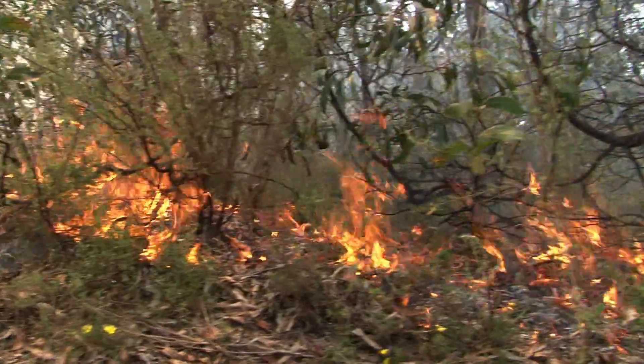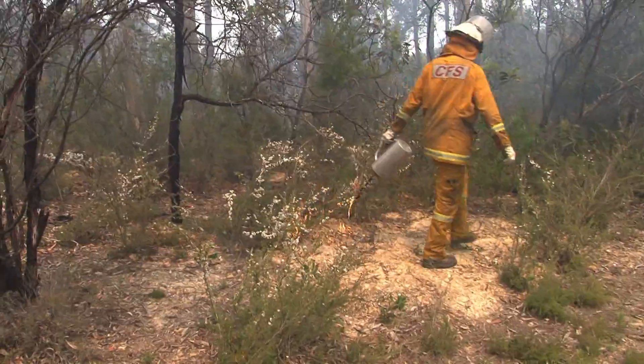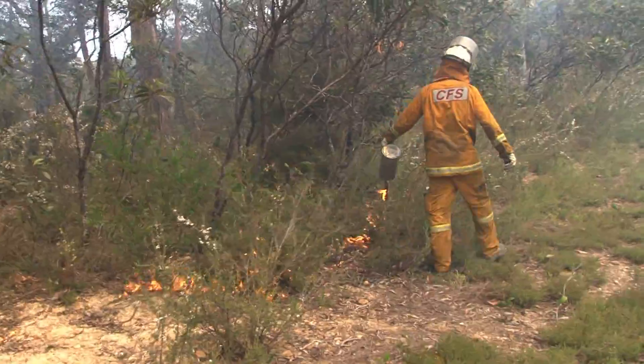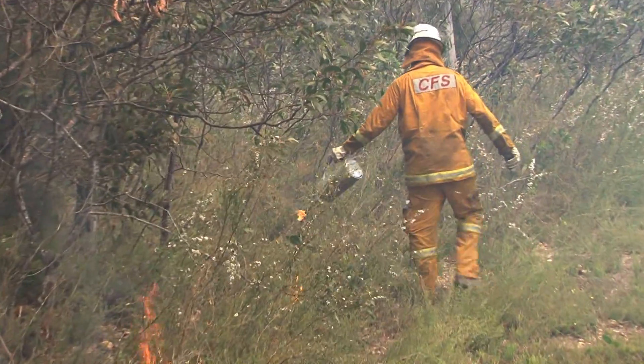Fire has been an integral part of the Australian landscape for thousands of years. Every spring and autumn, fire staff from South Australia's Department of Environment, Water and Natural Resources conduct a program of prescribed burns in the state's parks and reserves.